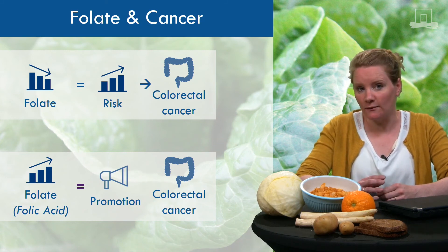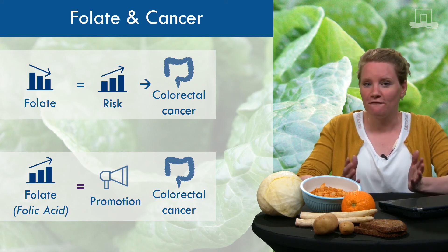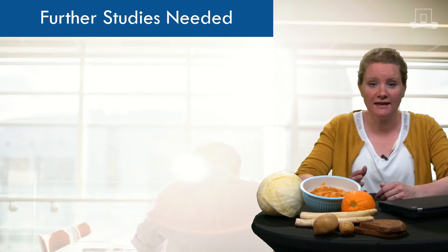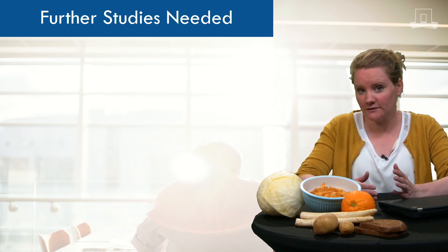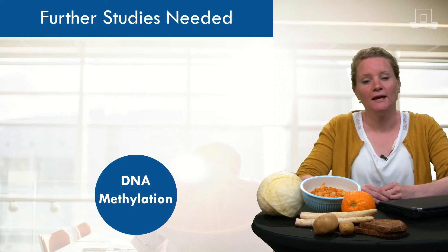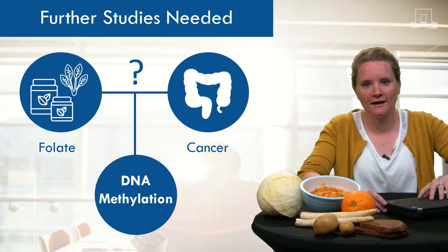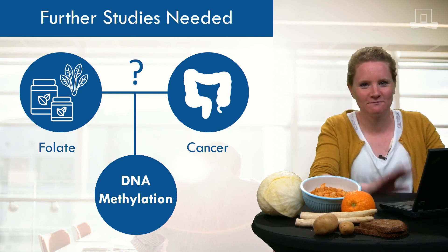The evidence, however, is not consistent, since not all studies show the same results. Further studies are needed to complement existing evidence and to confirm the suggested mechanisms. At this moment, researchers think that DNA methylation is one plausible mechanism linking folate to colorectal cancer risk. I will continue with my work now, because I am really curious what it shows. Bye.